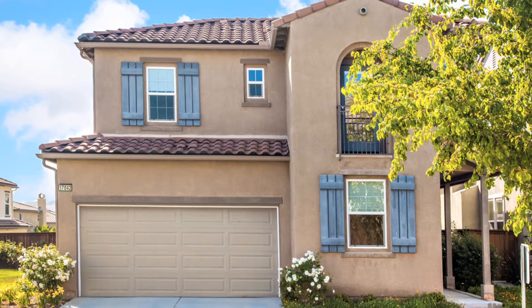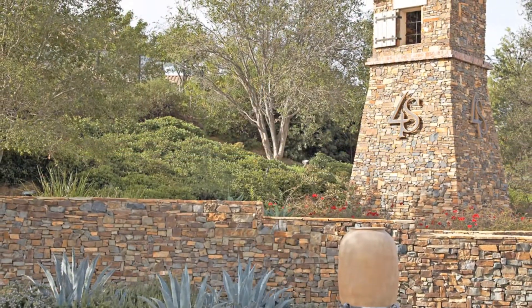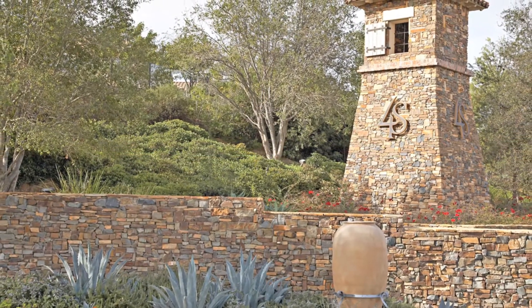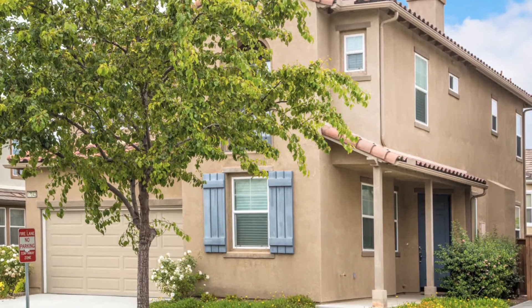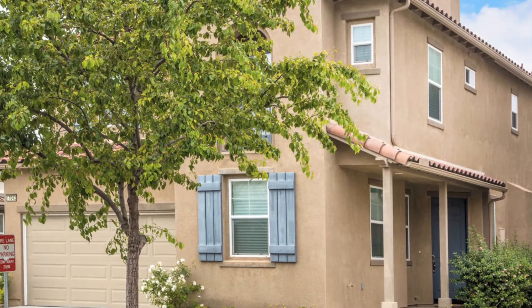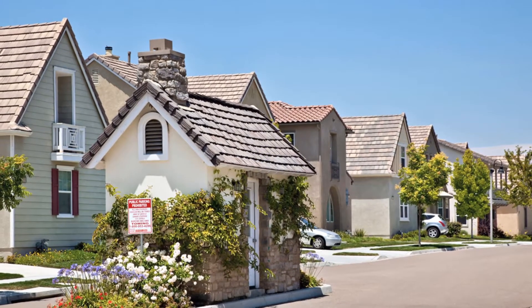This is a fantastic home in the Garden Walk community in 4S Ranch. This Plan 1 features 1,908 square feet and has three bedrooms plus an office and two and a half baths. It is tucked within the community and is located in the best location within Garden Walk.